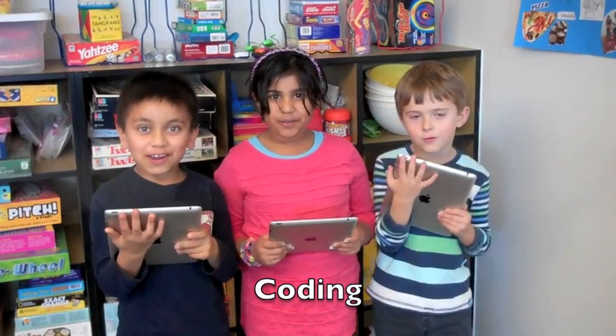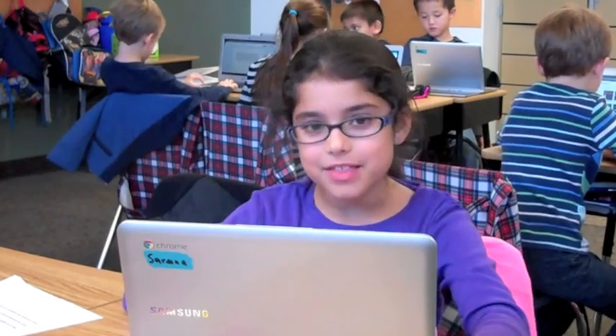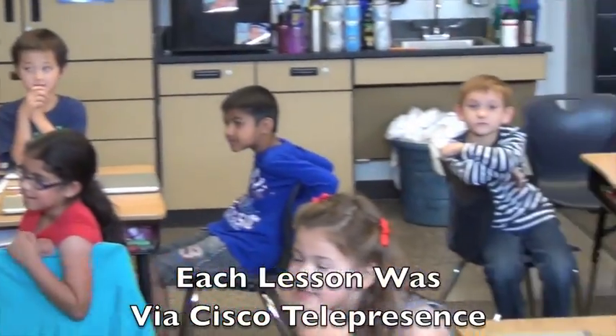We love coding. Learning HTML this year has been one of our favorite things. Hey guys, so it's Anthony — quick question for you guys: what do you know about coding? Do you guys know anything about what that is?